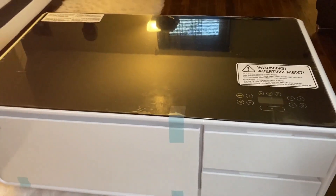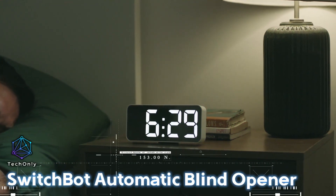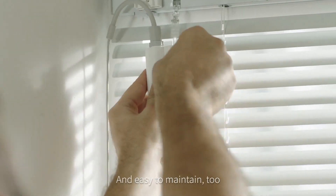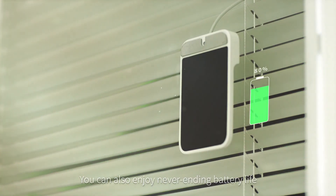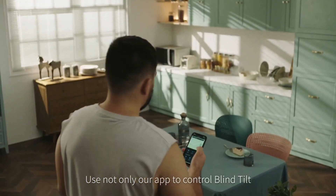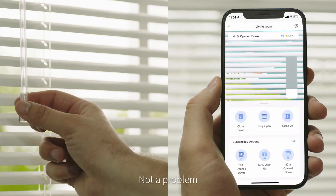And here is an automatic blind opener that will make your home even more convenient. Equipped with a built-in 2,000 mAh lithium battery and a solar panel, this device allows you to control the tilt of your blinds from the comfort of your couch. Best of all, you don't need to charge the battery thanks to the solar panel.